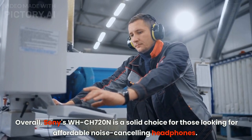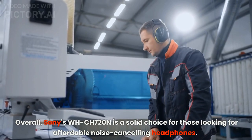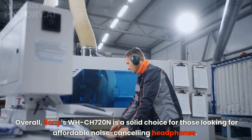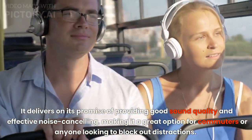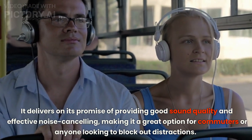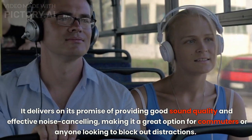Overall, Sony's WHCH 720N is a solid choice for those looking for affordable noise-canceling headphones. It delivers on its promise of providing good sound quality and effective noise-canceling, making it a great option for commuters or anyone looking to block out distractions.